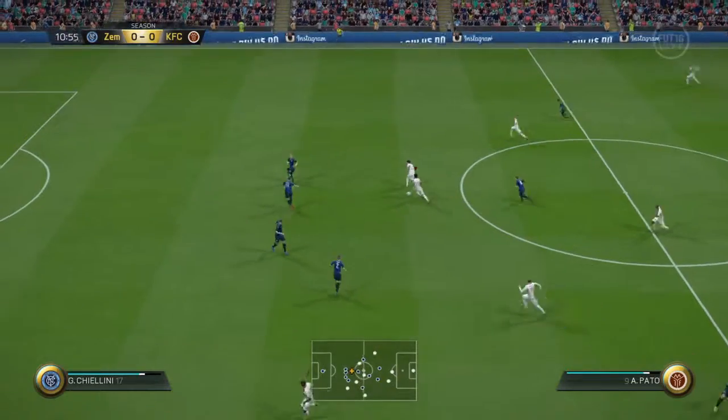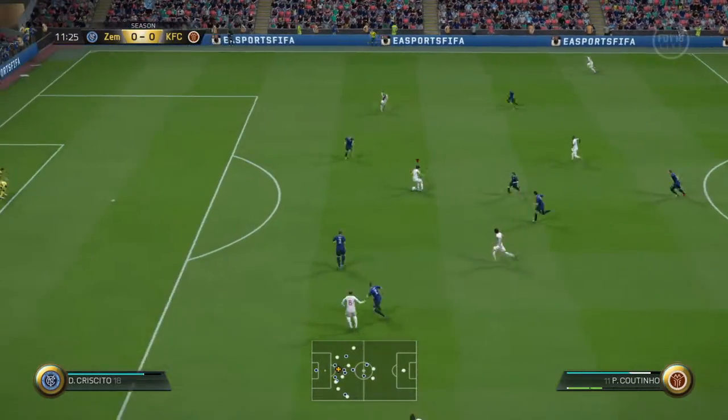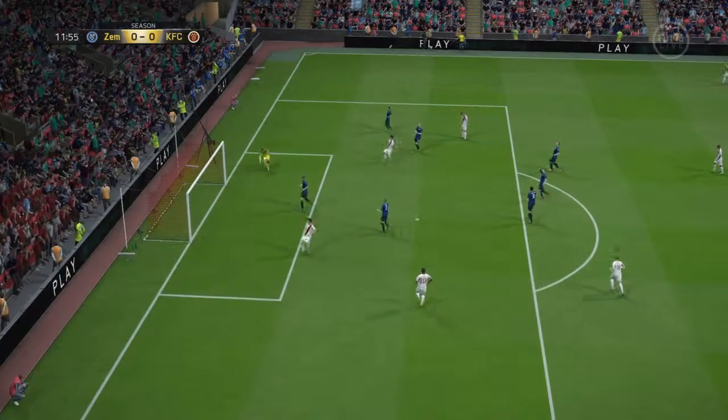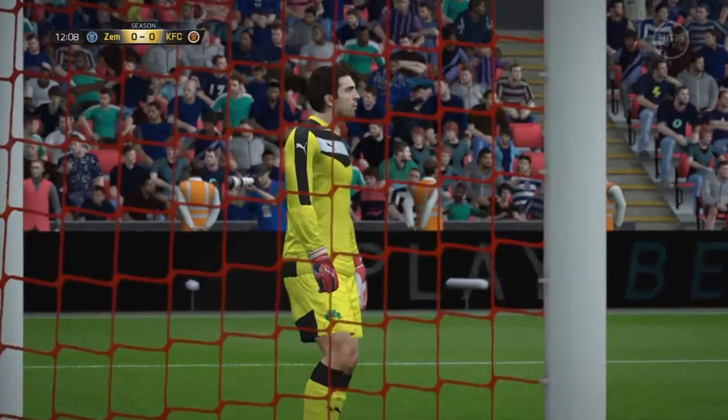Tato. Here's the shot — great save by a diving goalkeeper. It's going to be a corner.